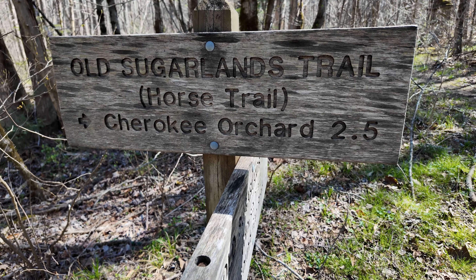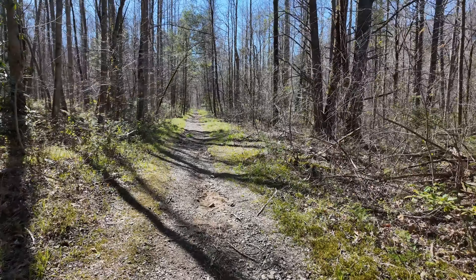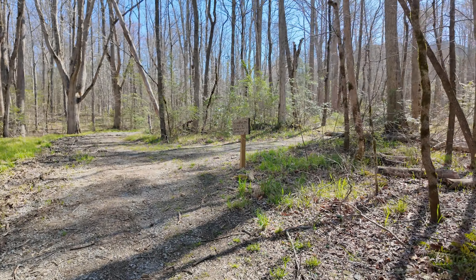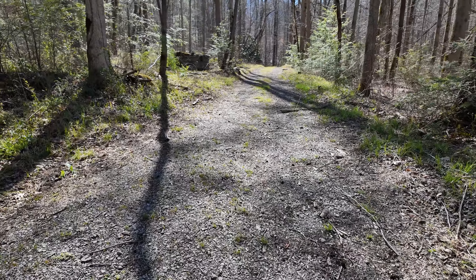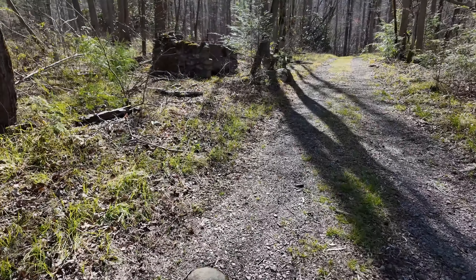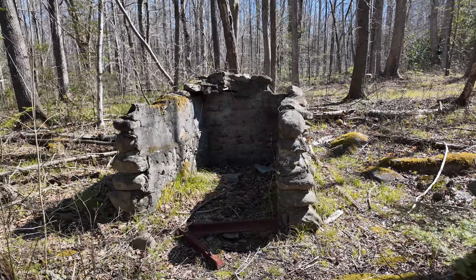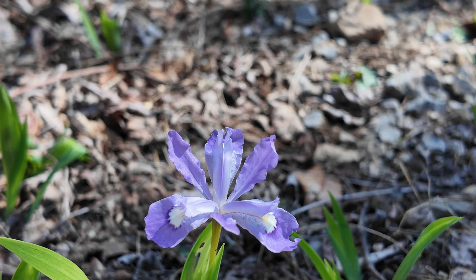We're gonna continue on old Sugarlands, which will parallel the creek for a little while longer. These trail landmarks come pretty fast — different trail signs when you're on the old Sugarlands. We have another one right up here; looks like this is part of the horse trail. A little stonework here. And the first of the season that I've seen — the Dwarf Crested Iris. So pretty.